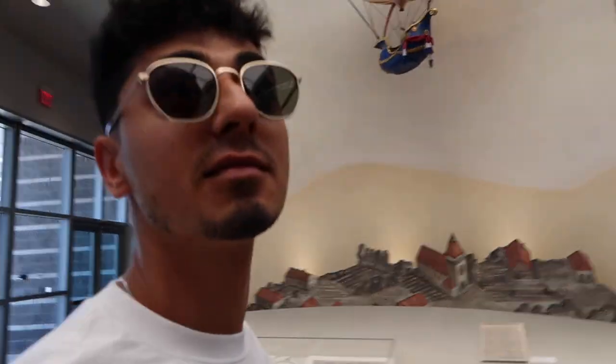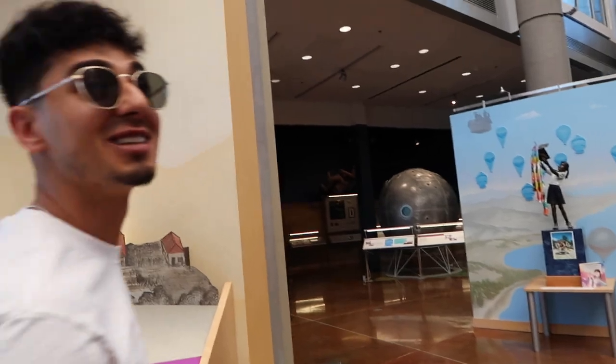Hey guys, welcome back to another vlog. I don't really know what we're doing today, but Frid said we're gonna go do something, so I'll take you guys along. Yeah, where are we at Frid? We're at the balloon museum.